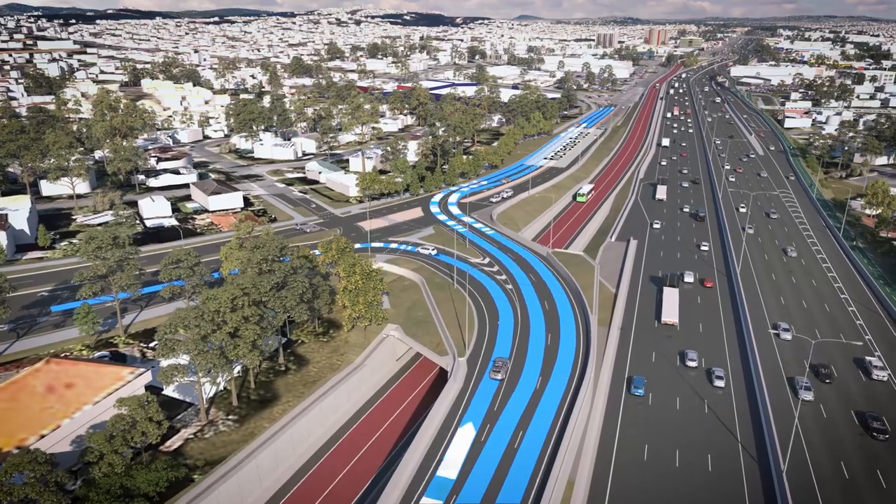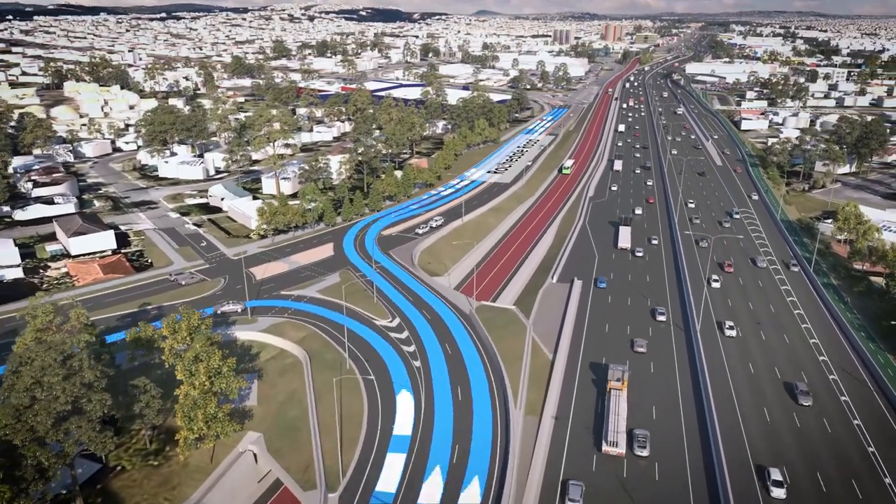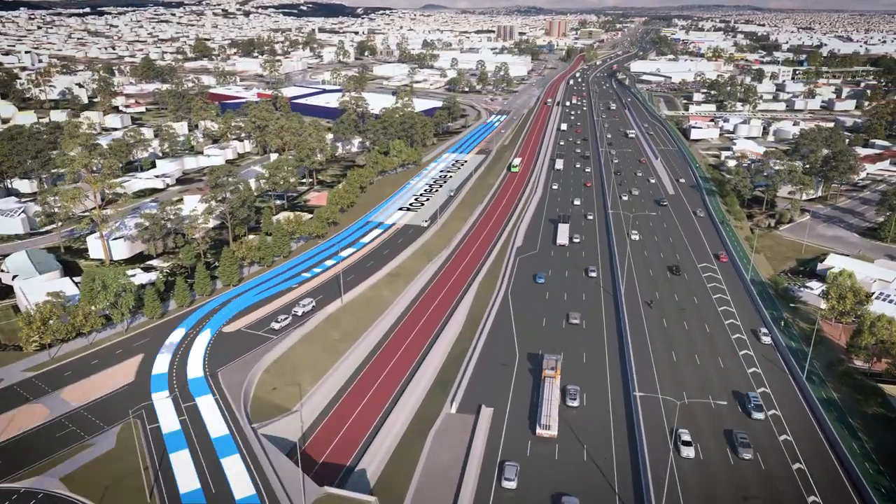By widening Rochdale Road to three lanes, the project will create greater capacity, better connectivity and less congestion on local roads.